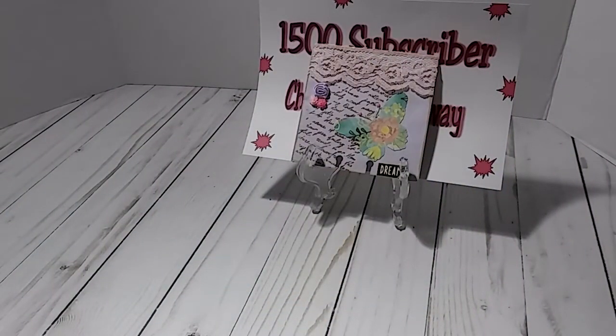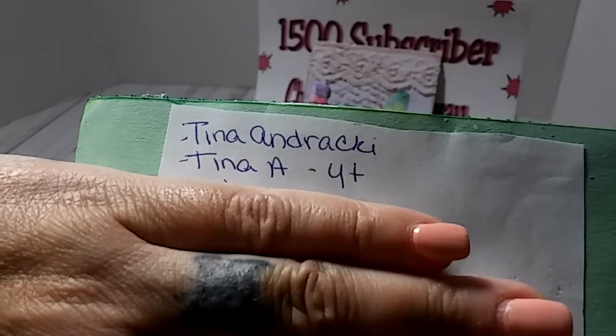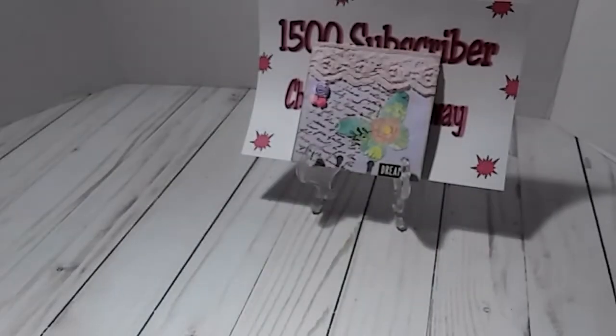On the back she has her same information for me, so thank you so much for that. She is Tina A on YouTube — she has that right here — so y'all make sure y'all go over there and check her out.